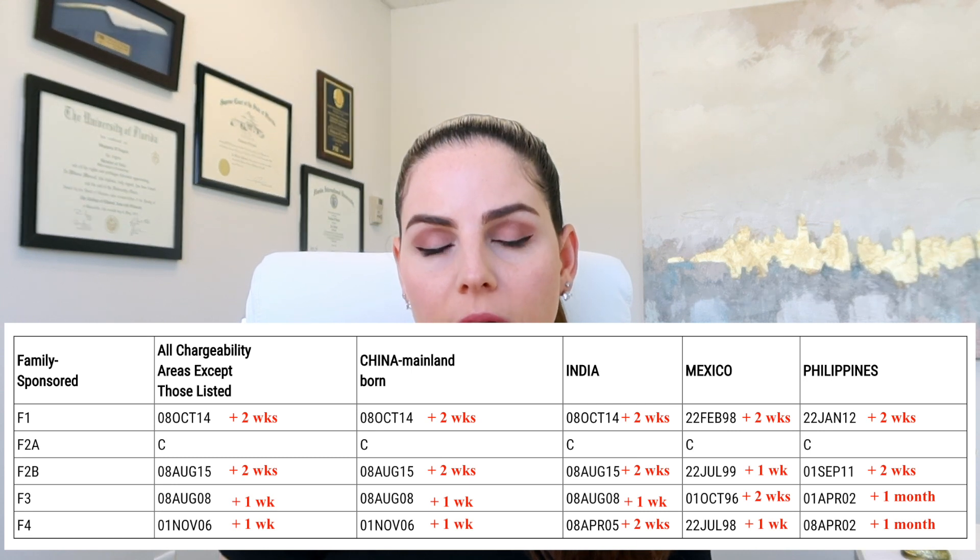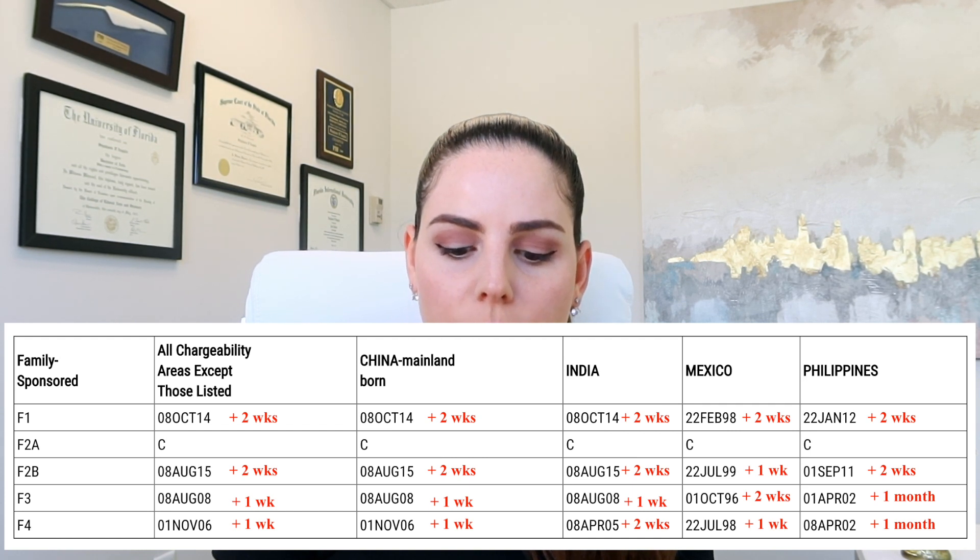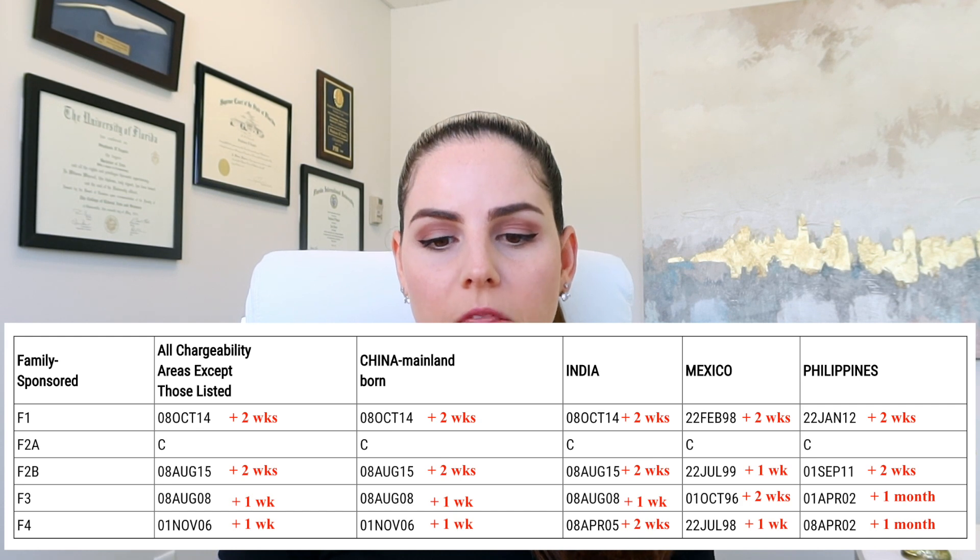For the F4 category, we see a one-week increase for all chargeability areas, as well as for China and Mexico. For India, it's two weeks. And for Philippines, it's one month.